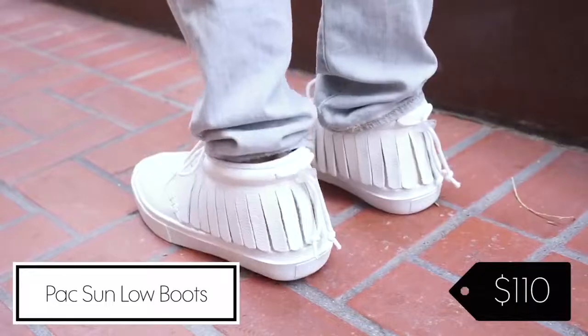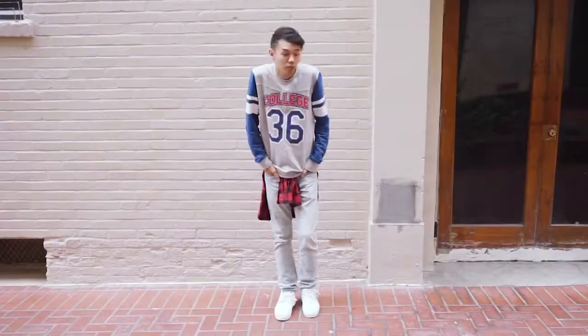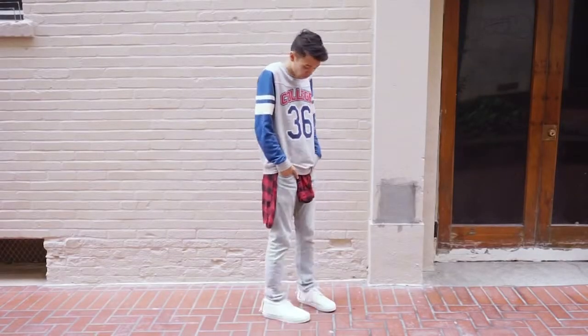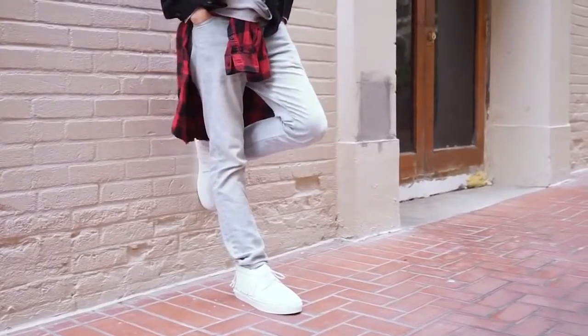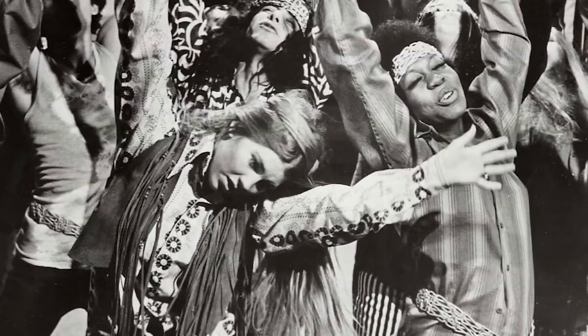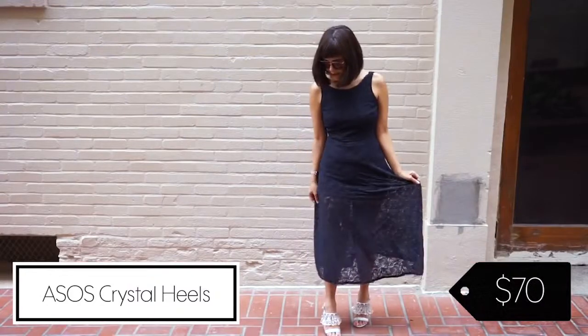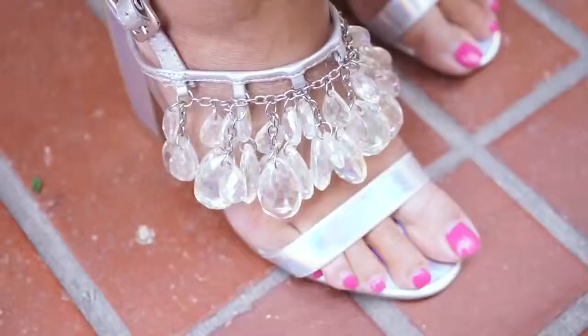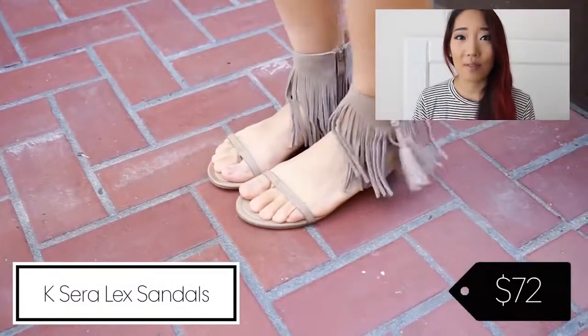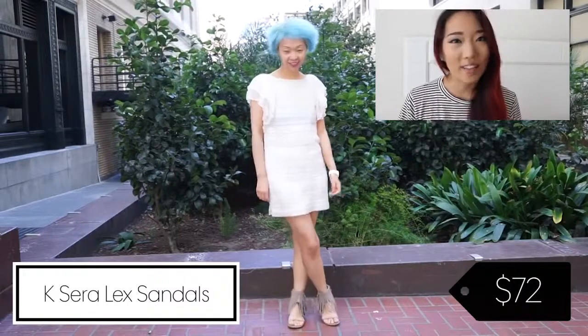Another big trend is fringe. Fringe was actually a trend used by Native Americans — they used it to repel rainwater — and it came into fashion during the 70s when the plight of minority groups like Native Americans was a real focus. A lot of fashion was inspired by Native Americans then. Fringe is coming back with the resurgence of the 70s trend, and now it's being added to every part of fashion, even shoes. It's a cool, different look that definitely adds movement.